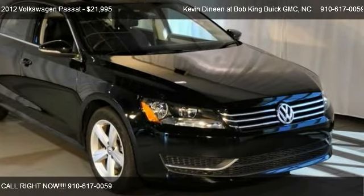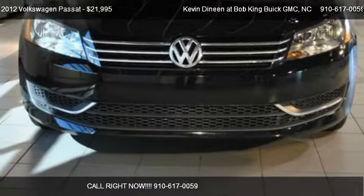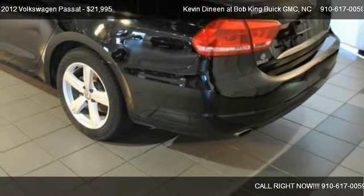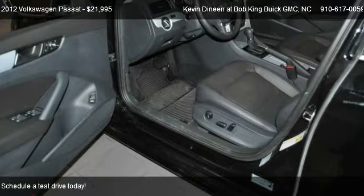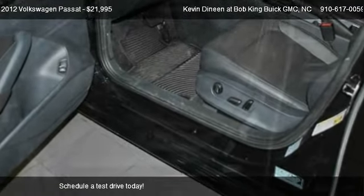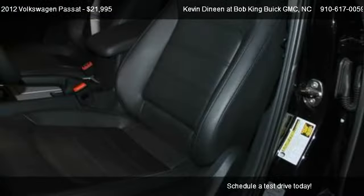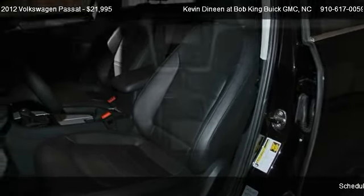This 2012 Volkswagen Passat is offered by Kevin Deneen at Bob King Buick GMC. Priced at $21,995, this Passat is ready to sell. It has just over 12,506 miles.